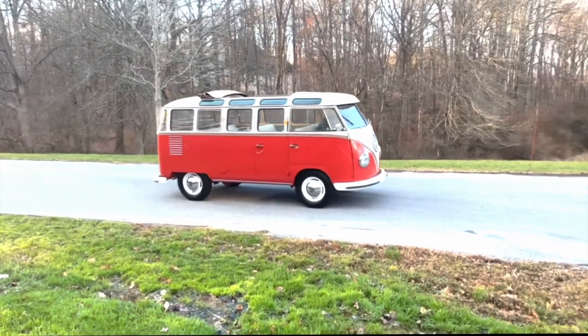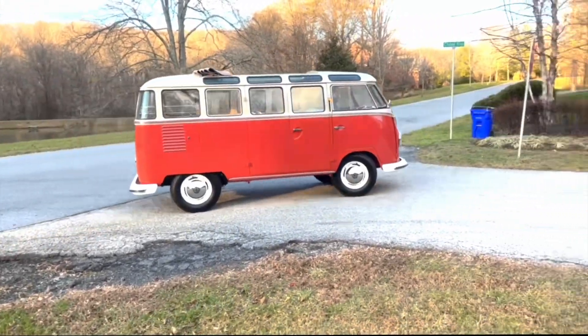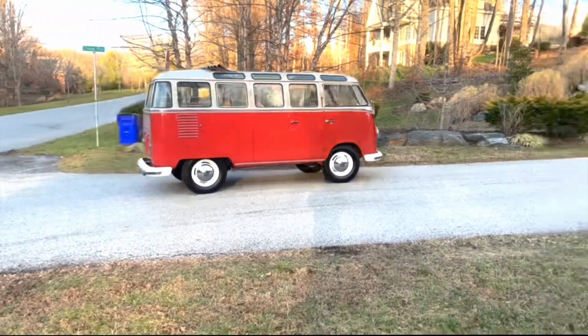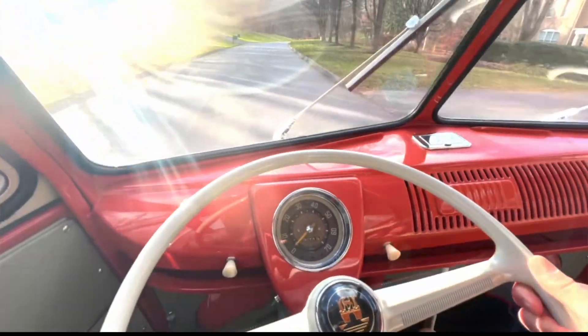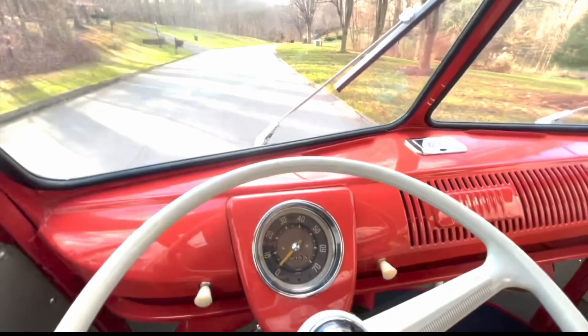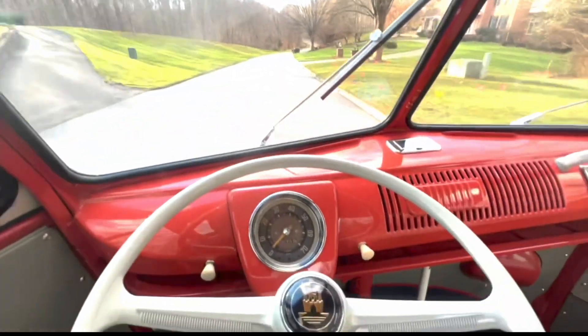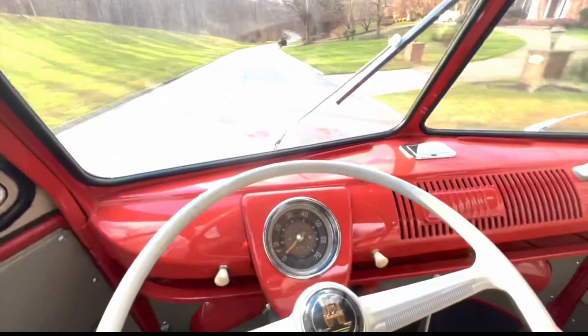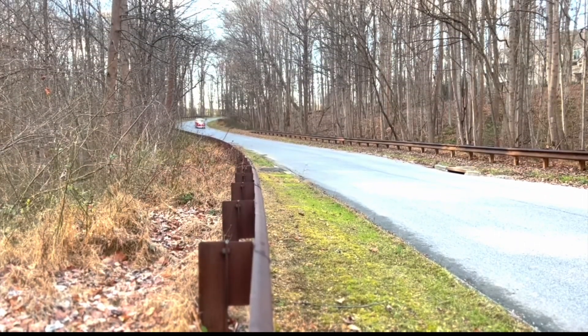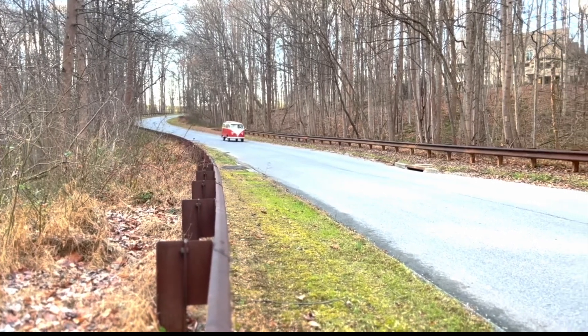The practicality of driving a Samba bus today may require some adjustments, but it offers a unique and rewarding experience. The lack of power steering and modern amenities like air conditioning may pose challenges, but the simplicity of the mechanics allows for smoother maneuverability, providing a level of control and responsiveness not commonly found in a 63-year-old classic.